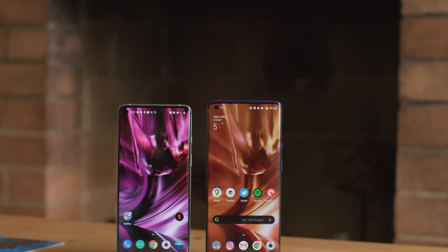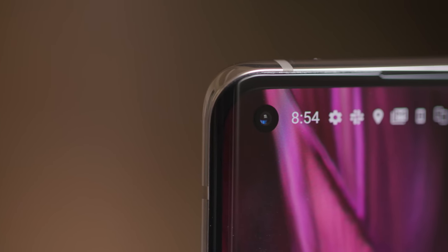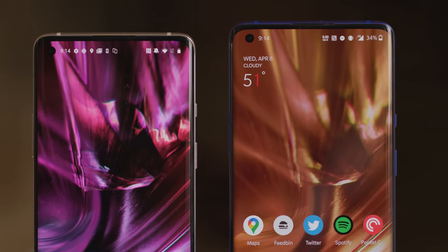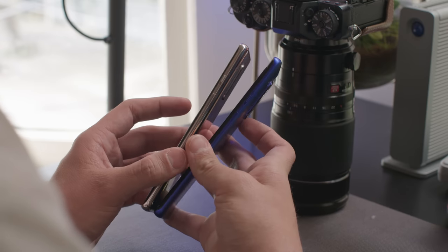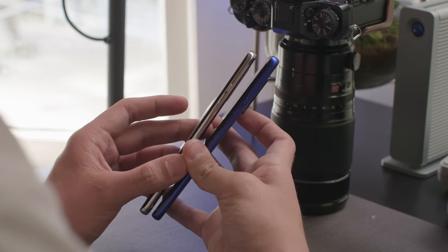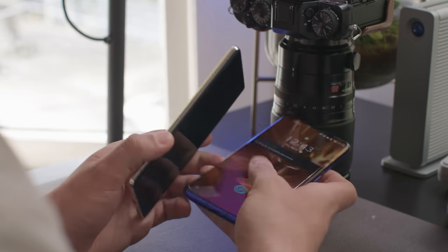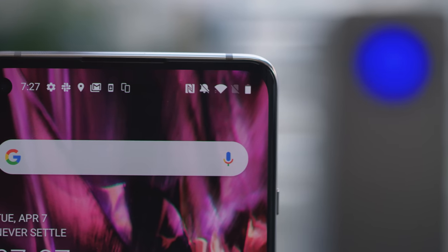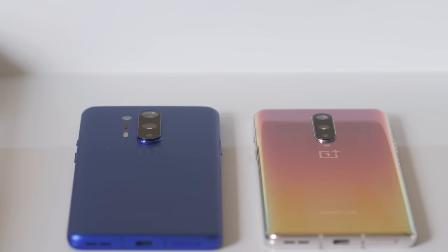The two phones even look damn near identical from the front, because they both have that same hole-punch selfie cutout on the top left of the screen. The 8's screen is ever so slightly smaller at 6.55 inches compared to 6.78 inches on the Pro, but the two phones are basically the same width, so they don't really feel any different to hold. When I was taking comparison photographs, I occasionally forgot which one was which. The 8's screen seems to curve ever so slightly less around the sides, which is maybe why I didn't experience the accidental touch issues that Dieter had with the Pro — but it's really subtle and you have to be looking for it. All of which is to say, the OnePlus 8 is not a device to get if you're after a smaller phone.